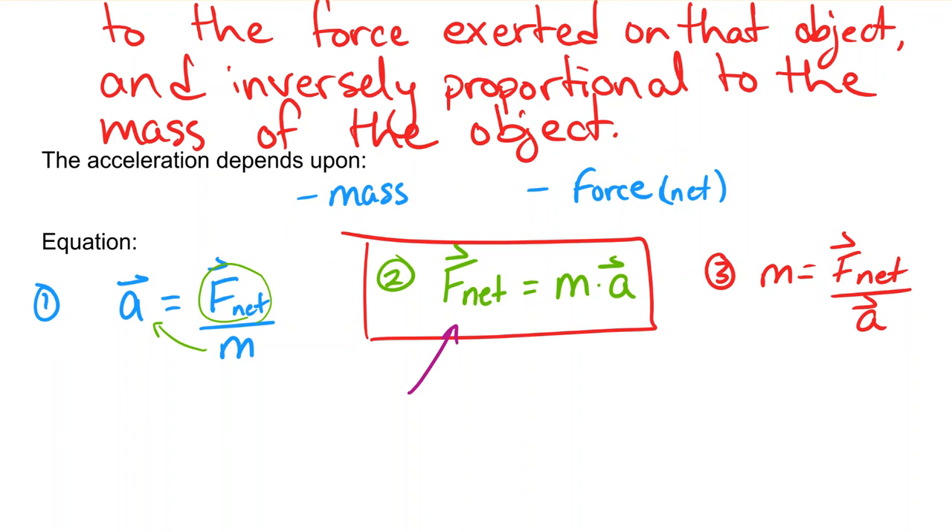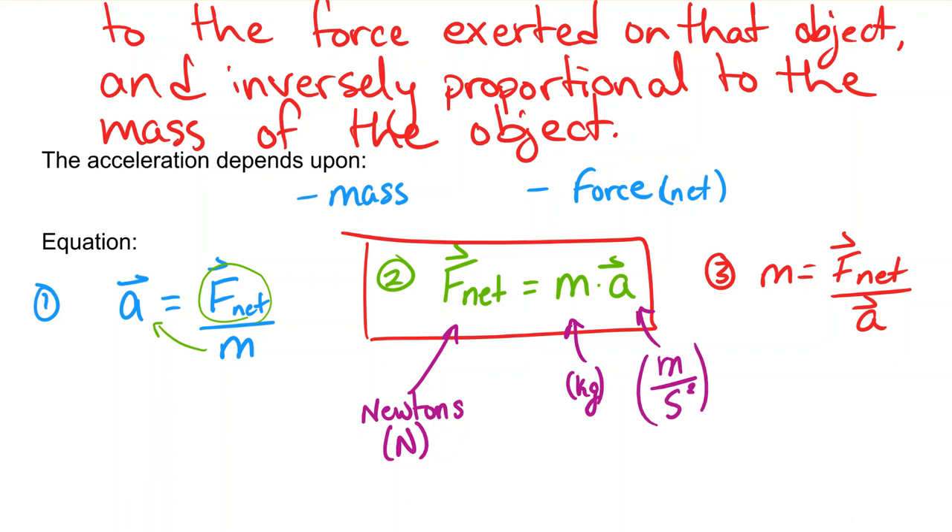Force is measured in Newtons — capital N. Mass is measured in kilograms, which is the SI unit for mass. And acceleration, which you should be relatively familiar with, is measured in meters per second squared.